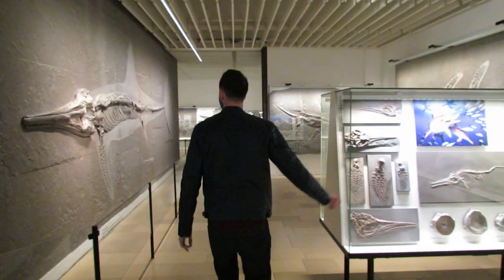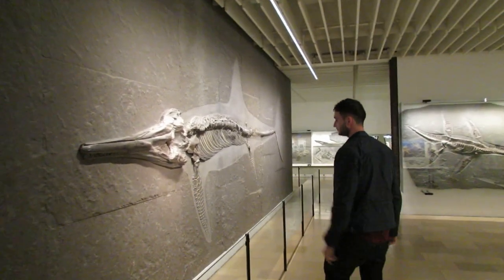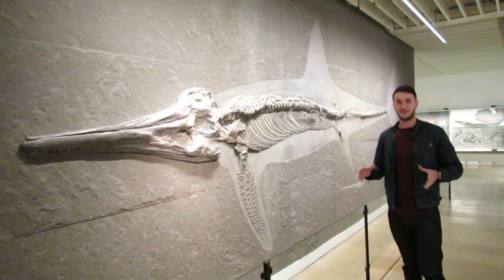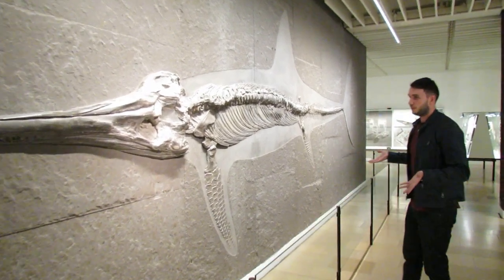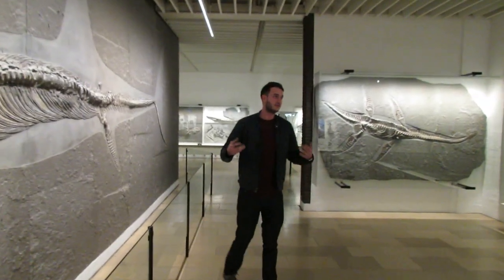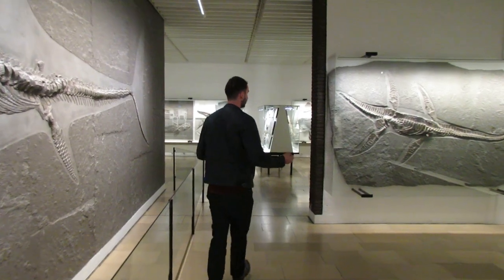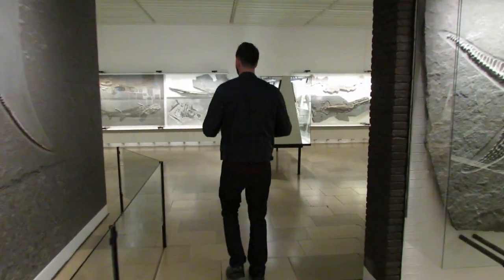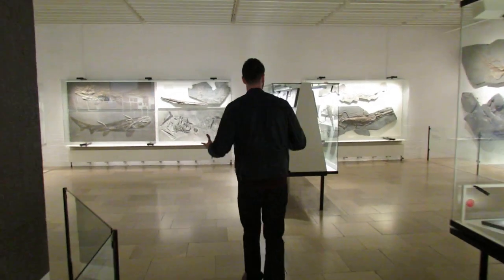There are lots more ichthyosaur bits. Look at the size of this thing — a huge Temnodontosaurus. And all of this was found right here in Holzmaden. All of it. So every fossil you're looking at here was once part of a massive ecosystem, and they were all living around about the same time. It's just incredible.